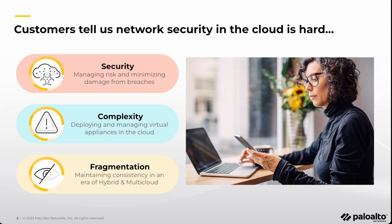Customers deploying network security in the cloud face three key challenges. The network security and cloud infrastructure teams want the security and threat efficacy of a next-gen firewall. What they don't want is the complexity of managing and operating infrastructure that is not cloud native. And because they have hybrid cloud and multi-cloud deployments, they need a way to maintain consistent security posture across the board.